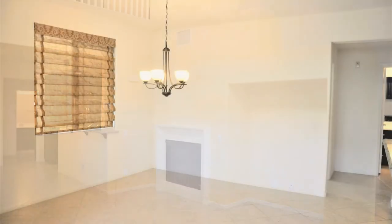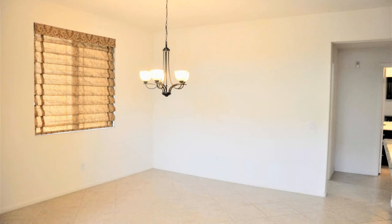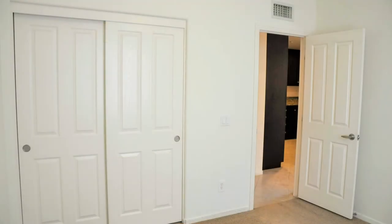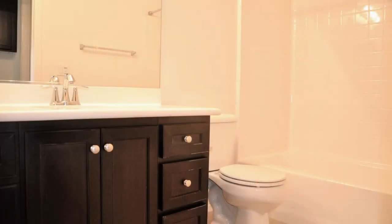The master suite can be found on the next level. It is spacious and private. The master bath features large double vanities, a separate tub, and a shower.